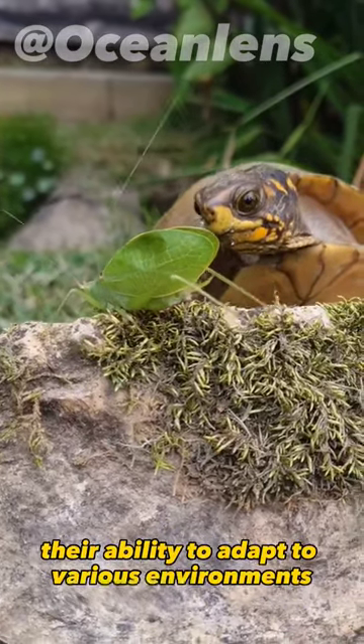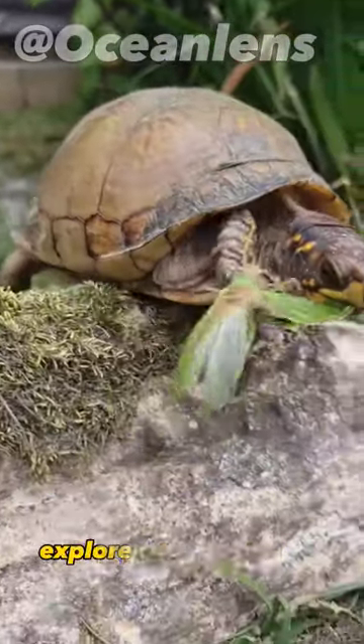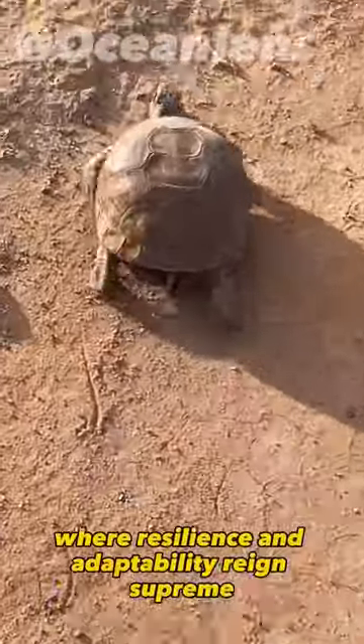Their ability to adapt to various environments and hibernate through harsh winters showcases their remarkable survival skills. Explore the captivating world of the box turtle, where resilience and adaptability reign supreme.